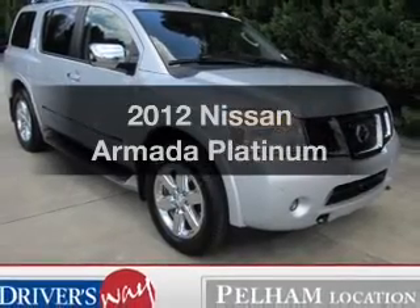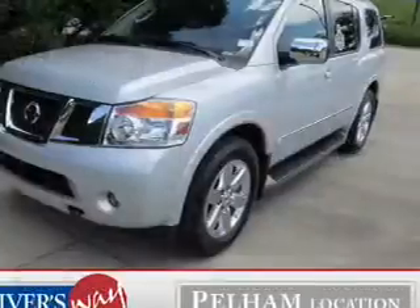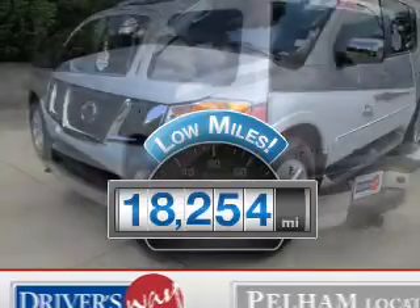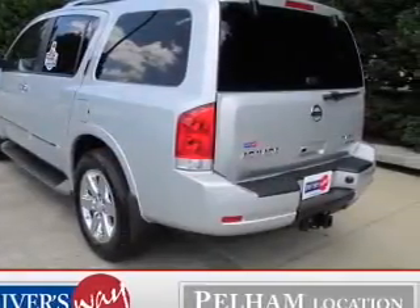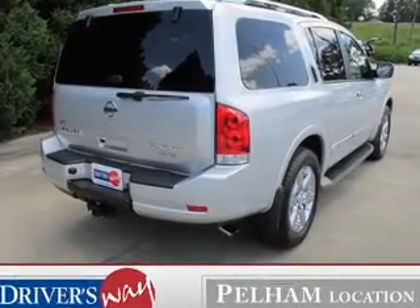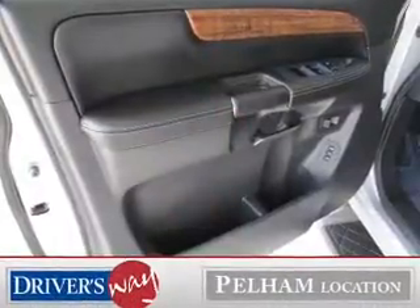Imagine yourself in this 2012 Nissan Armada. If you're looking for a first-rate auto, this one could be yours today. Low mileage is an important factor in your purchase, and this vehicle delivers a low odometer reading. The powertrain includes rear-wheel drive with a powerful eight-cylinder engine connected to a smooth-shifting five-speed automatic transmission. Navigate to new destinations easily with the included GPS system.